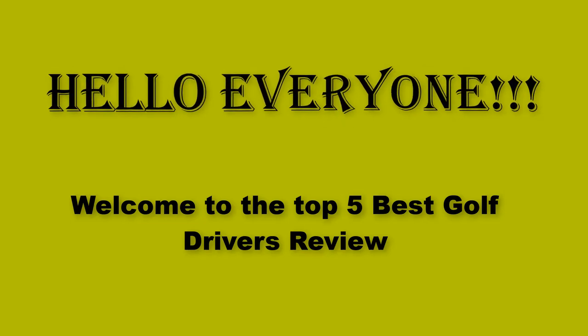Hello everyone! Welcome to the Top 5 Best Golf Drivers Review.